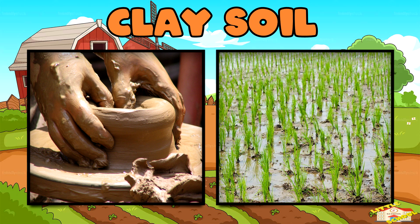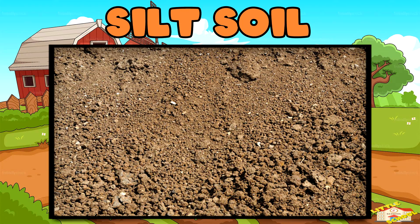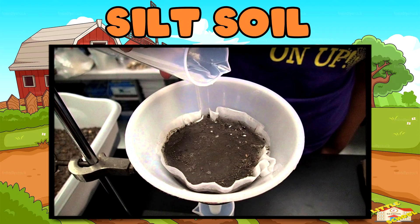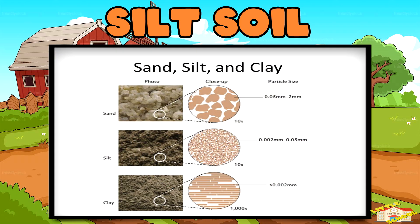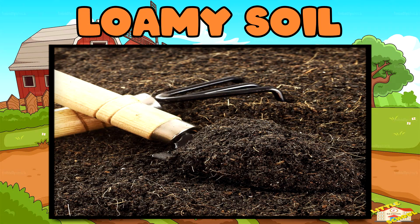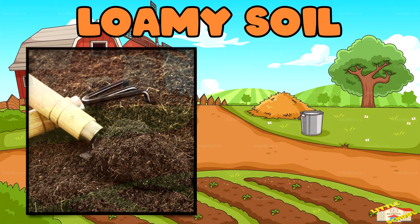Silt soil feels soft and smooth like powder. Silt soil holds more water than sandy soil but less than clay soil, because its medium-sized particles allow it to retain moisture while still draining well. Silt soil is best for farming because it has lots of nutrients for plants.